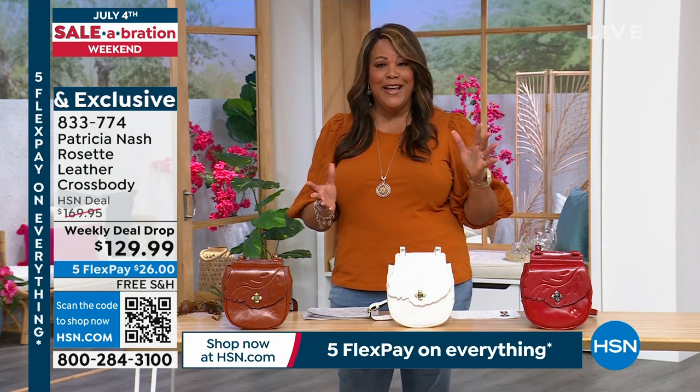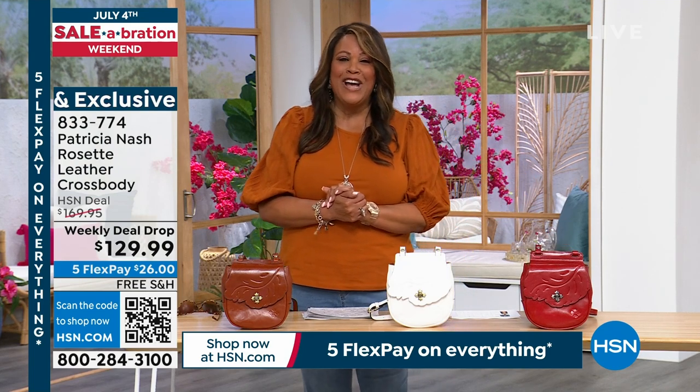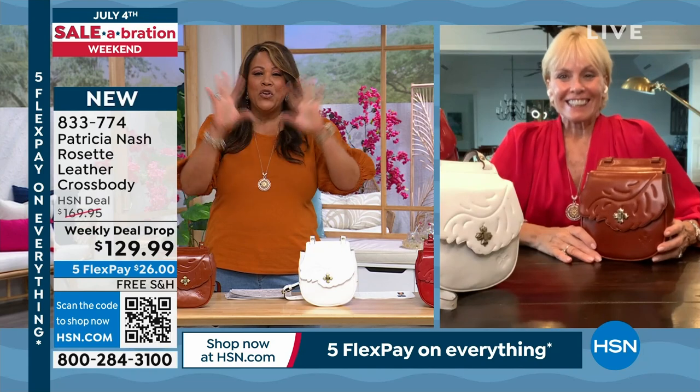Let's go to Patricia Nash and see how she's doing. We want to cue the confetti — it's birthday month! Happy 4th of July celebration. And these prices, you guys are killing me — it's fun!